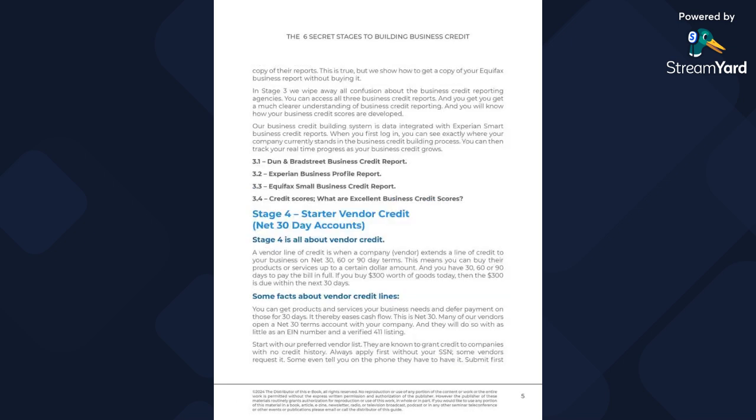In stage four we get into net-30-day accounts. We also have some discussion about net 60s and 90s, as well as 45-day terms. Stage four is about getting that vendor credit, which is really important to kind of buffer and add some meat onto your profile.